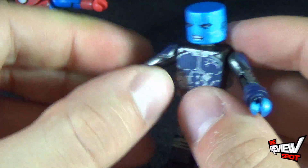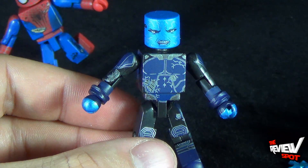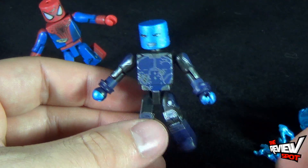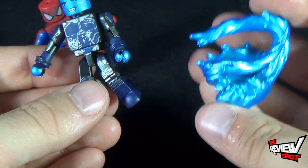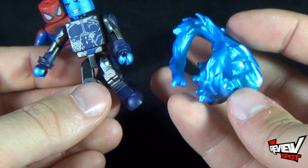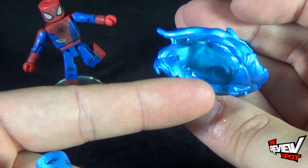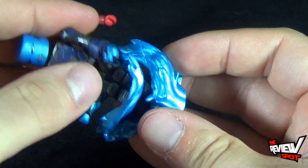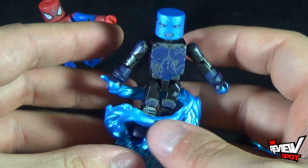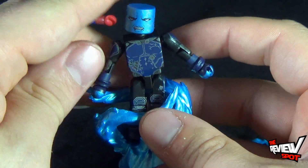He has the same articulation as well: ball joint in the head, ball joint shoulders, hinged elbows, rotation in the wrists and waist, and ball joint legs. So a standard Mini Mate body, but Electro looks awesome. He does come with some accessories — including this little spiral of electricity, which they've used before with an Electro figure, but it is at least the same coloring as Electro so it gives you that overall feel. There's a peg on his feet so you can peg him in, though he really stands and wedges very well without it.